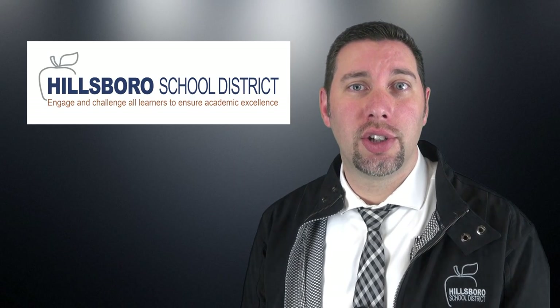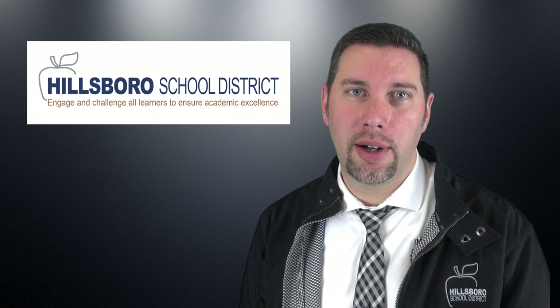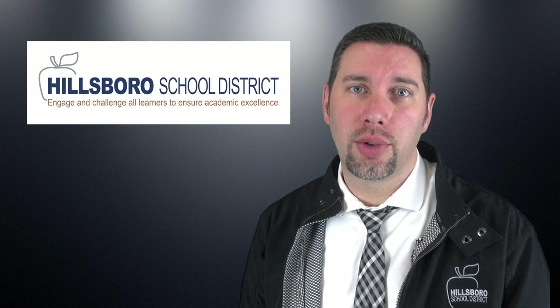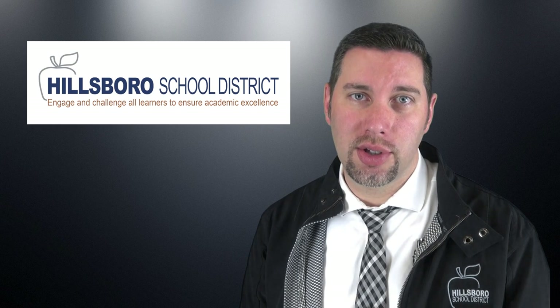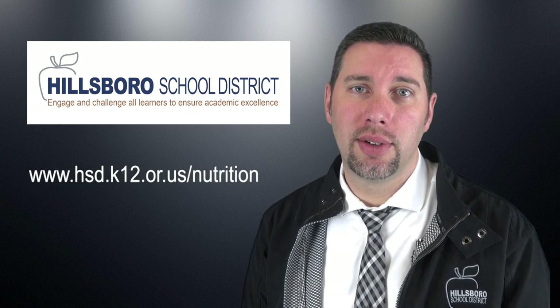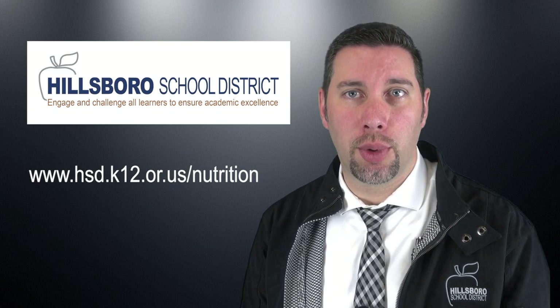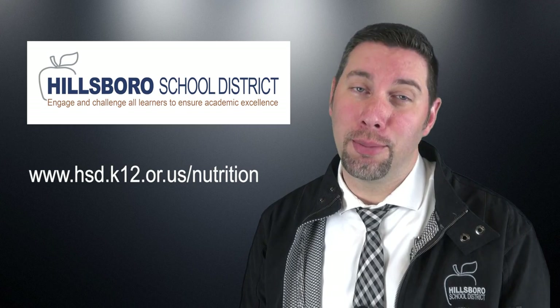As you can see, buying lunch at school is super easy. If you have a food allergy, be sure to have your parent or guardian check the menu or call the school nutrition office or an assigned district nurse if you need help with information about ingredients or help with the best choices. Visit the district webpage and navigate to the nutrition services page for more information. Thank you, and Bon Appetit!